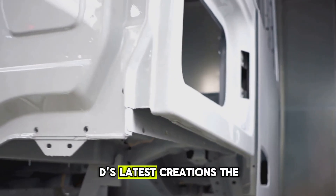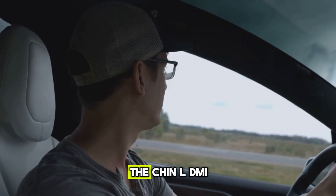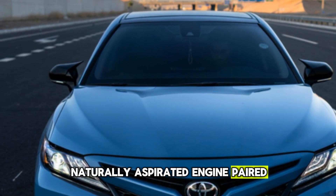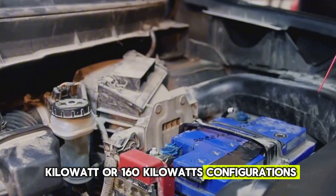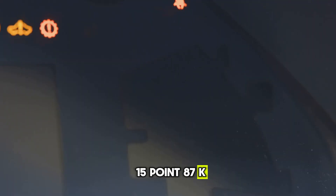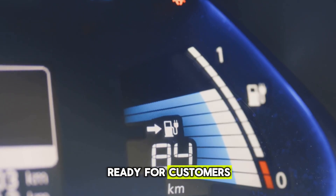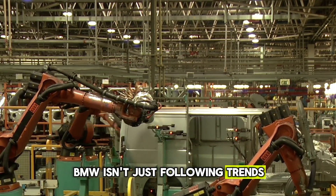Fast forward to today, and BYD's latest creations — the Chin L DMI and Seal 06 DMI — are making waves. The Chin L DMI is a stylish sedan that rivals the Toyota Camry. It comes with a 1.5-litre 4-cylinder naturally aspirated engine paired with an electric motor, available in either 120 kW or 160 kW configurations. Battery options range from 10.08 kWh to 15.87 kWh, delivering an electric-only range of 80 to 120 km depending on the model. These powertrains are already in full production, ready for customers eager to experience the next evolution of hybrid technology.